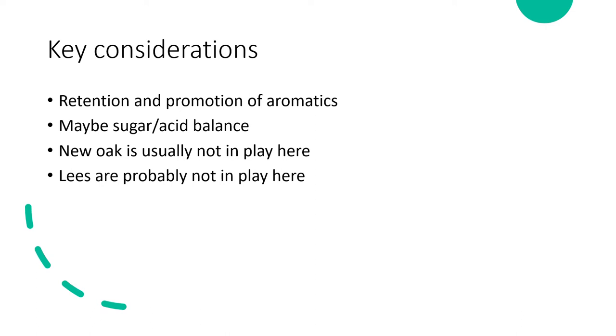In contrast to Chardonnay, where new oak is an important component, aromatic whites generally don't use it. Lees stirring is also probably not heavily in play for a clean technical new world style. Lees become increasingly important in the fuller-bodied white wine styles we'll discuss next week.